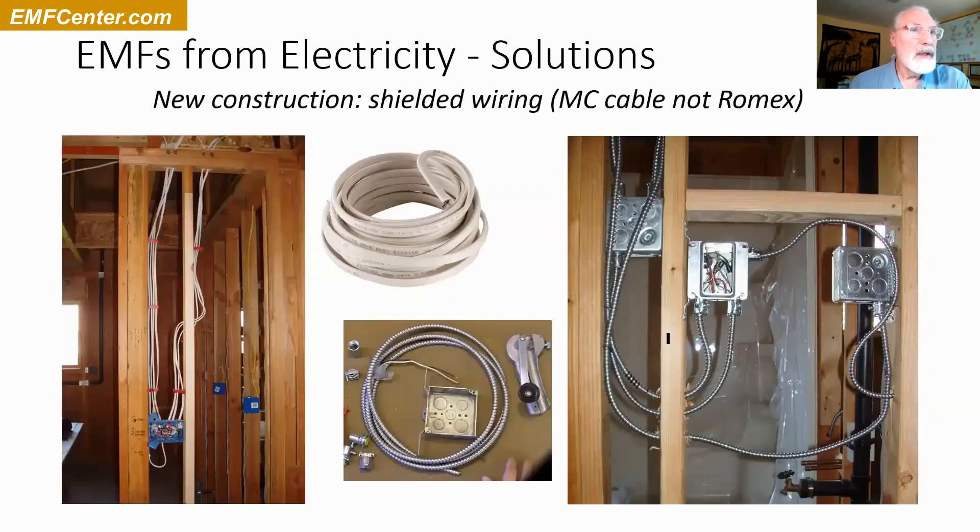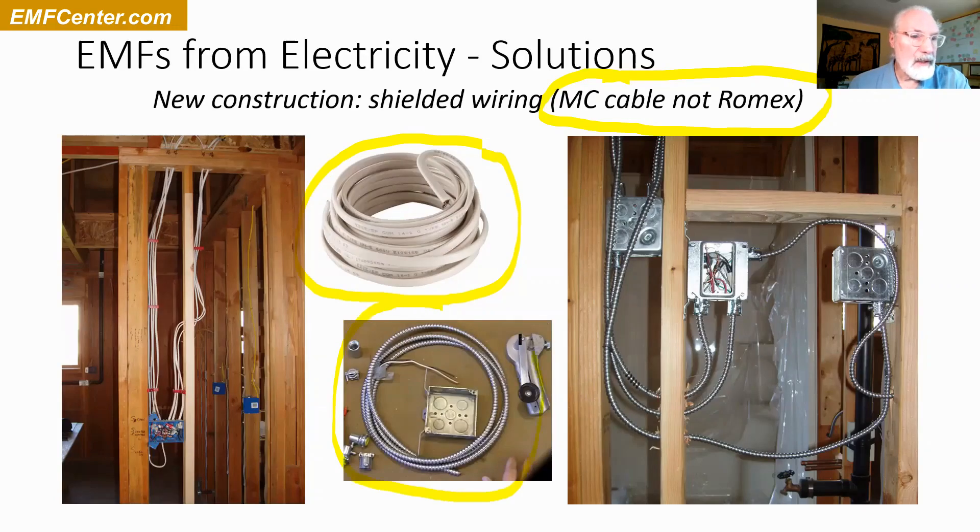For new construction you can use shielded wiring. On the left here you can see Romex — a plastic-coated cable. What I usually recommend is MC cable, an armored cable — different names in different parts of the world. It has a metal armor around it that is grounded; you use metal boxes and metal armor, as shown on the right. This is actually required in certain commercial building situations, so most electricians know how to do it. In residences the plastic wiring is usually used because it's a little cheaper. This shielding stops the electric field from coming out and also stops dirty electricity from coming out — whereas the plastic wiring lets it come right through the sheetrock.